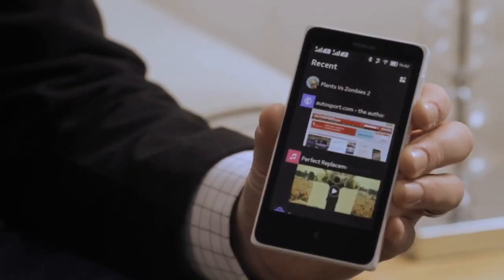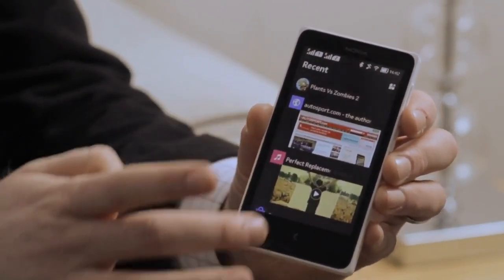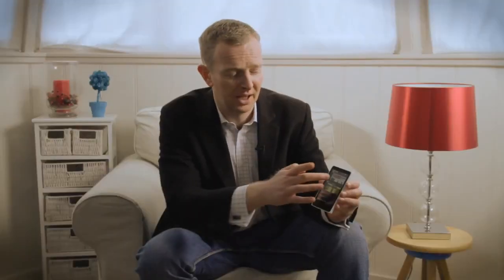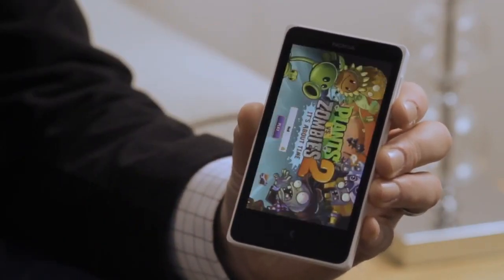The Fastlane keeps track of everything I've been doing on the phone, so all of my most frequently used apps and most recently used apps are right there at the top. Here you can see I've been playing Plants vs. Zombies 2, I've been browsing the internet, listening to some music, I've been in the store. If I want to jump back into an app, I just touch it right there on the Fastlane.